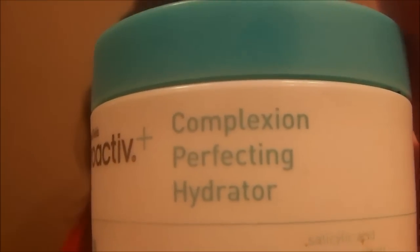I left the eye serum on, and then after that I applied the Proactive Complexion Perfecting Hydrator, which just kind of evens out my skin tone. You can wear it during the daytime under your makeup too, but I do it at night because the smell bothers me. I actually put way too much on my finger, so I got rid of some. I'm just evenly applying it all over my face — it really helps with evening out skin tone, which is why I sometimes wear it once a week during the daytime.